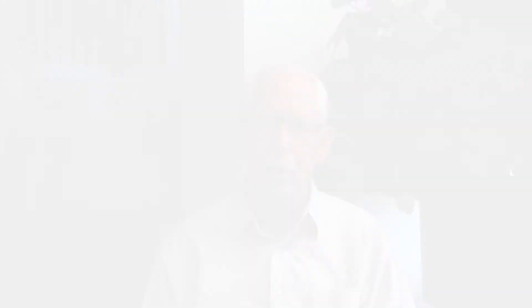Then you have attention concentration, reading and auditory processing. These also have a significant amount of the organization phase. So if someone has mild coordination and balance difficulties, you could skip the Sentry Motor Program and move right into one of those programs.